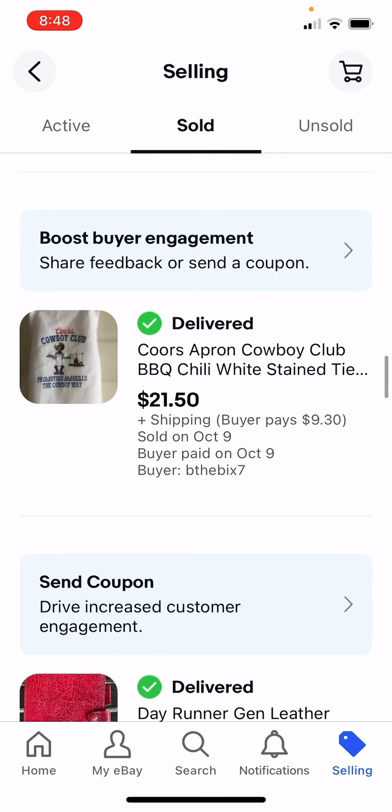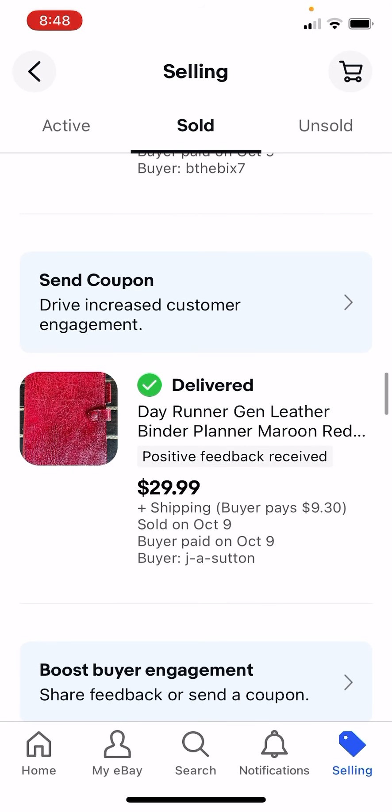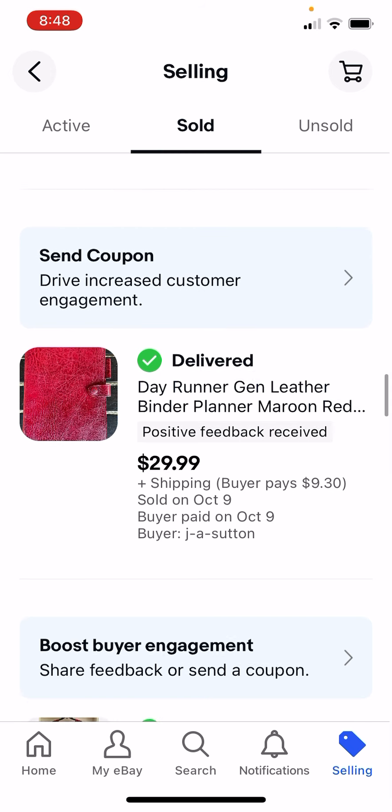This old Coors apron, truck wagon thing - I paid probably $2, I got $21.50. These planners I sell a lot of, they always do well. I paid $2 for this one, I got $29.99.